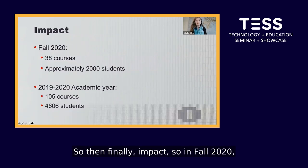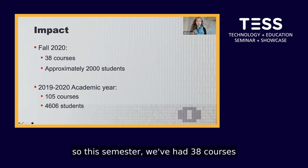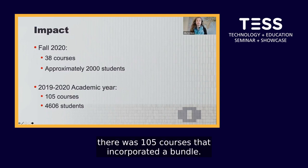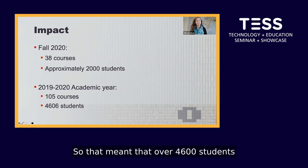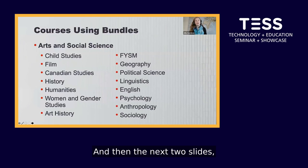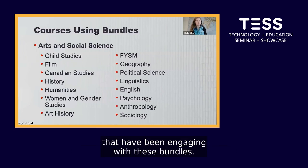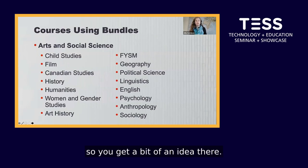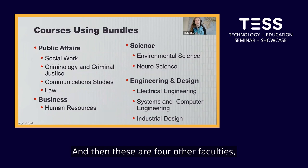In terms of impact, in fall 2020 we've had 38 courses incorporate a bundle, reaching approximately 2,000 students. Last academic year, 105 courses incorporated a bundle, meaning over 4,600 students engaged with the bundles. The bundles have been incorporated really across the board, spanning arts and social science and four other faculties.